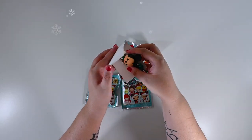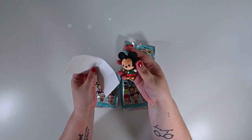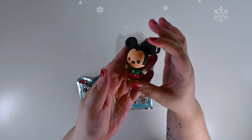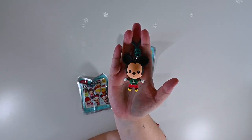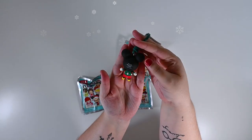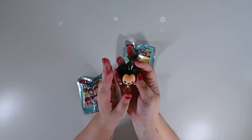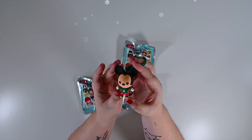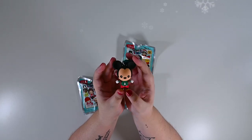And we got Mickey! Wait, this is the exclusive! Look how cute he is — he has a cute Christmas sweater on with a little Christmas tree on it. He has that also in the back. He is adorable! Wow, we got our exclusive right away — that's amazing!